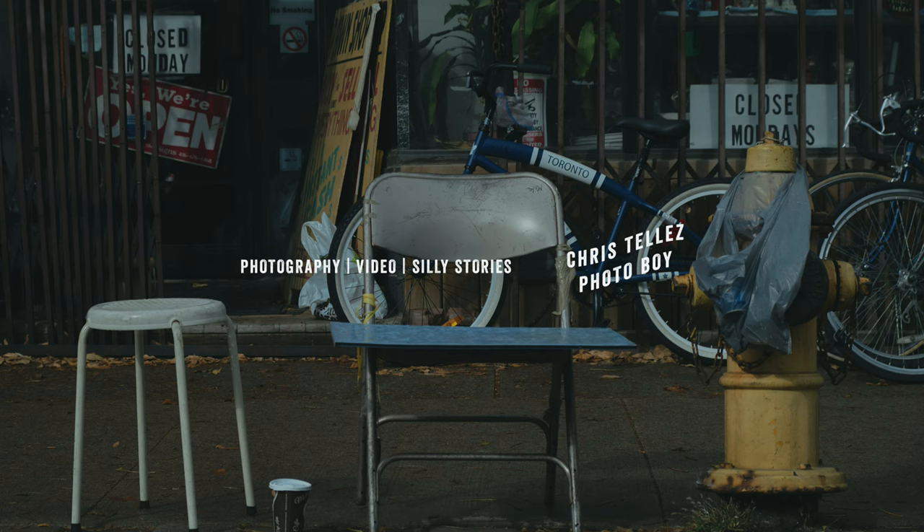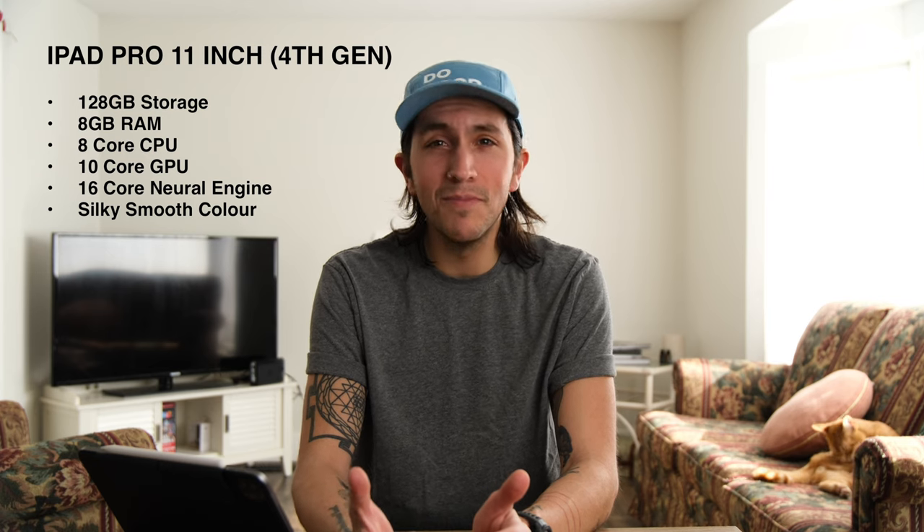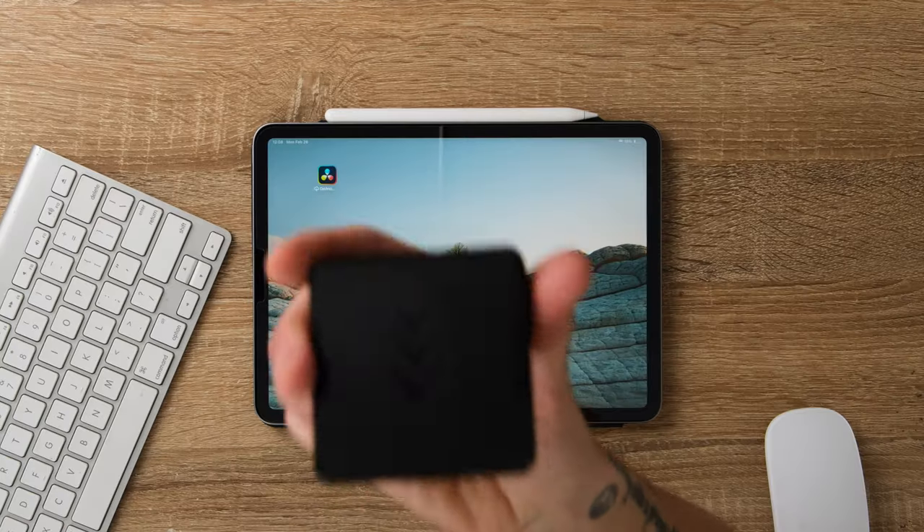I've been using an iPad for all of my photo and video editing for the past nine months — but should you? My name is Chris Tejas, I'm a photographer and videographer based in Ontario, Canada, and I do all my editing and delivering for clients with the iPad Pro 11-inch fourth generation M2 chip. Today we're going to go through the main apps I use, accessories I've found helpful, my overall pros and cons, and whether it would be a good option for you.